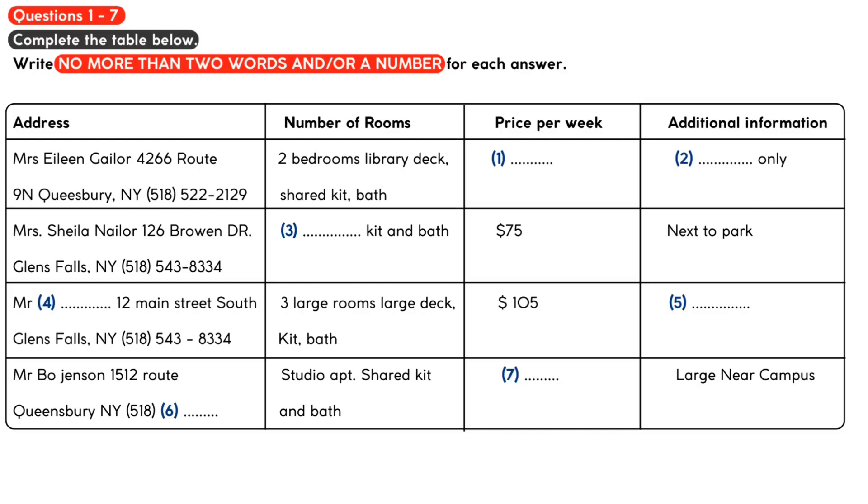That ad is actually a bit deceptive. The studio apartment is the whole upper floor of an older house. It's actually very large and, at $45 a week, quite affordable. And it's near campus. I think I'd like to check that one out. Do you have a telephone number that we can call?